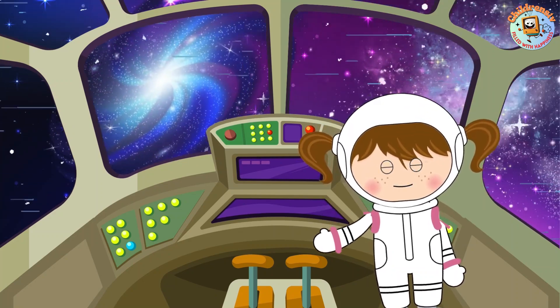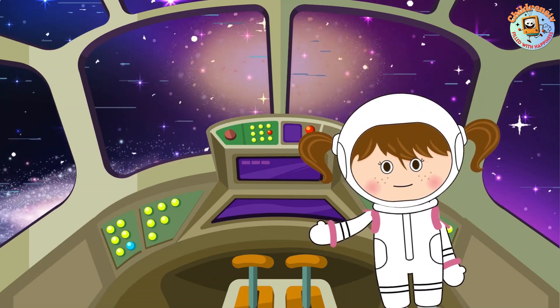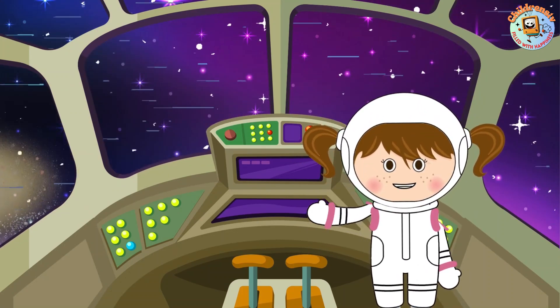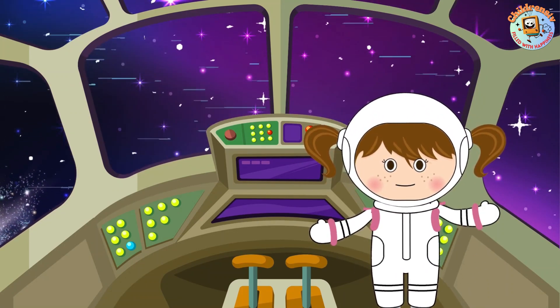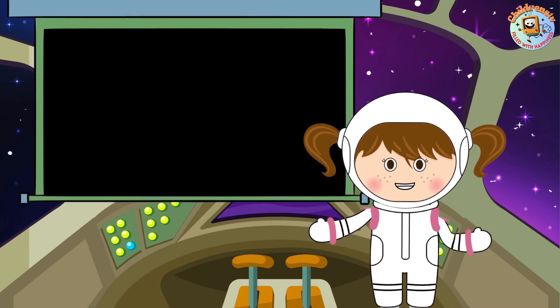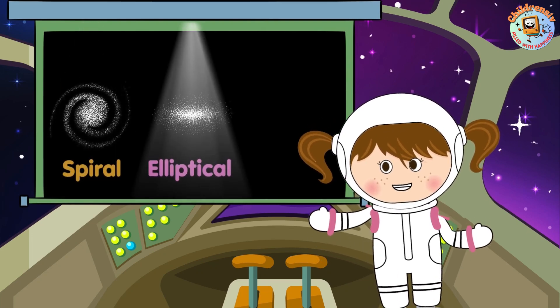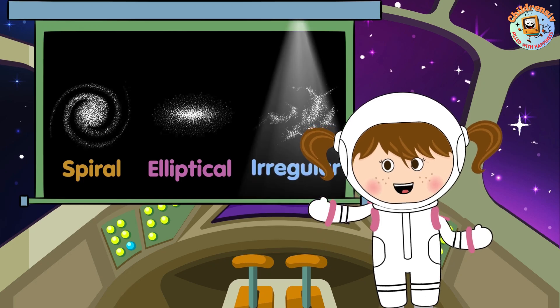Galaxies come in different shapes, like spirals, round ones, and even weird shapes. They're like snowflakes — no two are exactly alike. They are divided into three main categories based on their shapes: spiral, elliptical, and irregular.